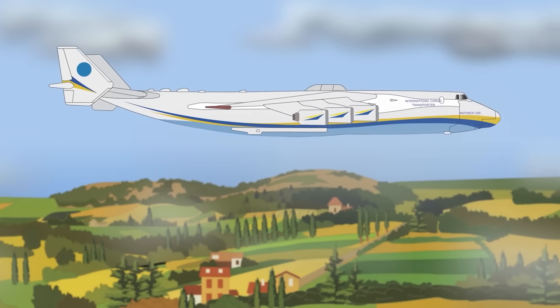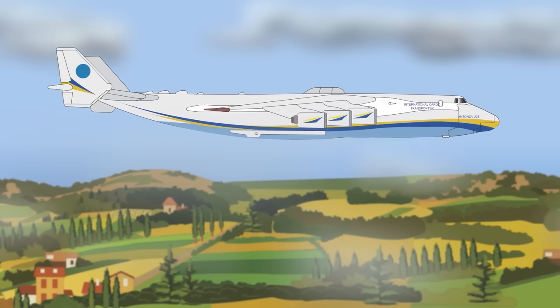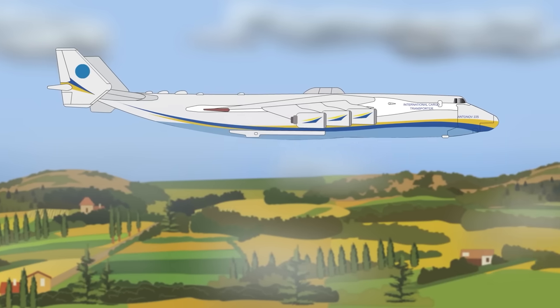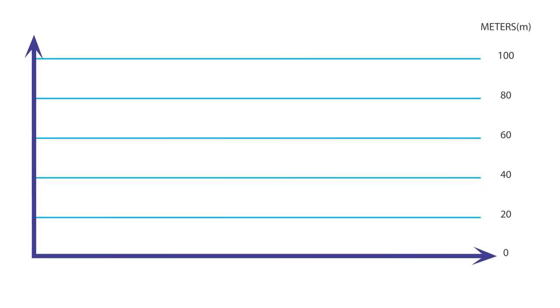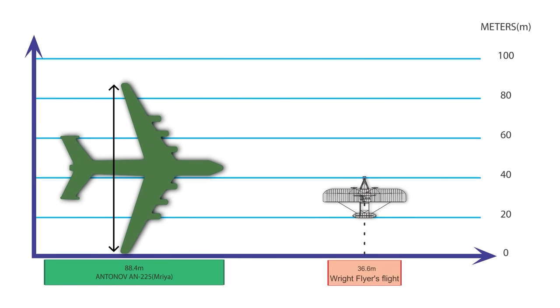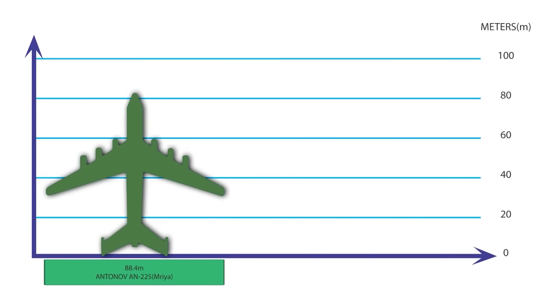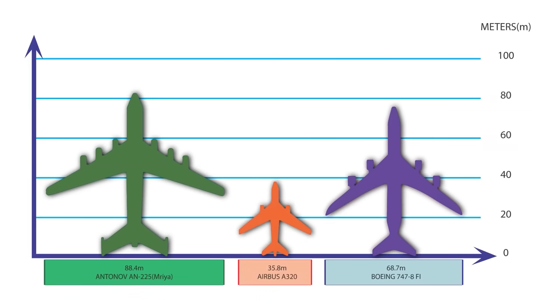The AN-225 was over 275 feet or 84 meters long, with a wingspan of 290 feet or 88.4 meters — a wingspan over double the distance of the Wright Brothers' first motorized flight. Towering over all other aircraft at a height of 81 feet or 25 meters, it was as tall as a six-story building.